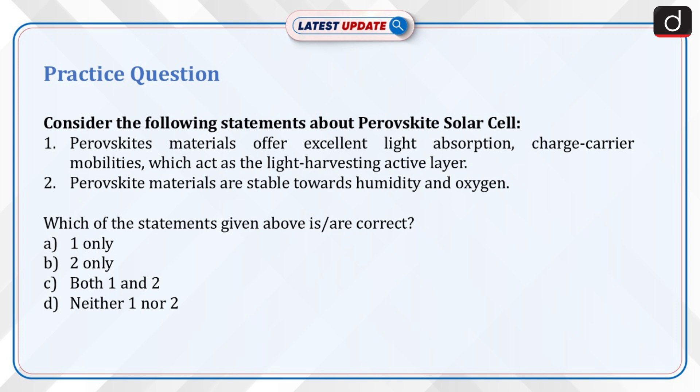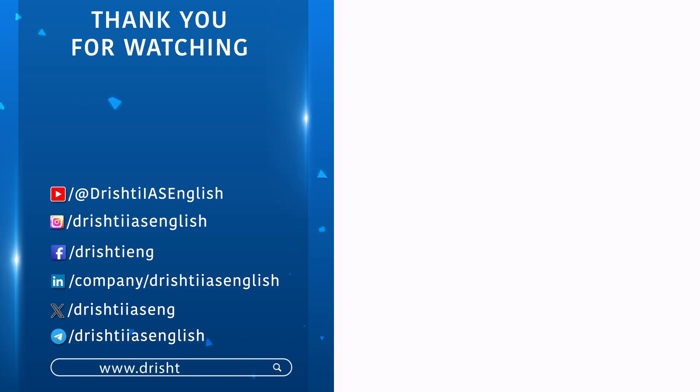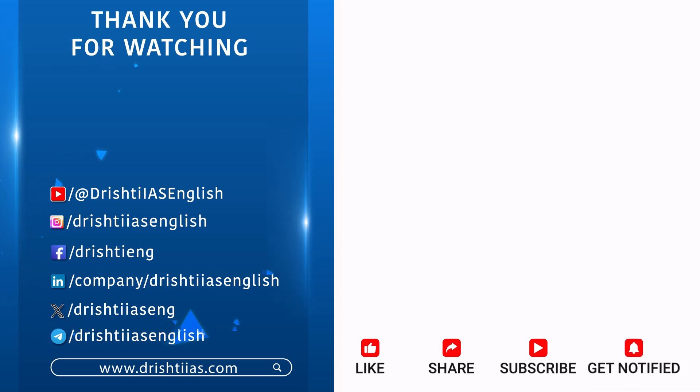Options: A. 1 only. B. 2 only. C. Both 1 and 2. D. Neither 1 nor 2. Send the answer for this question in the comments section. Thanks for watching. For more informative content, like, share, and subscribe, and do not forget to press the bell icon to get notifications.